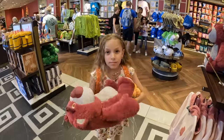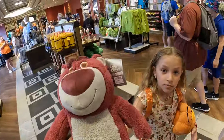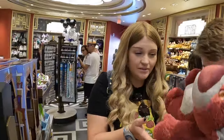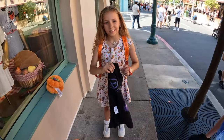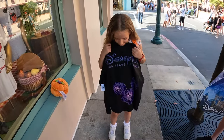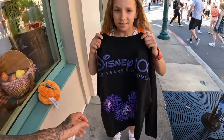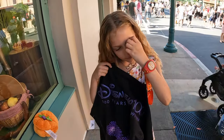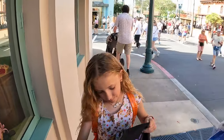We just found this spirit jersey - it smells like strawberries! It's a kid's size one which we didn't have last year, and it was $55. So we've got that for Paige - her first spirit jersey! And guess who else is getting a spirit jersey when we get to World of Disney? This guy.